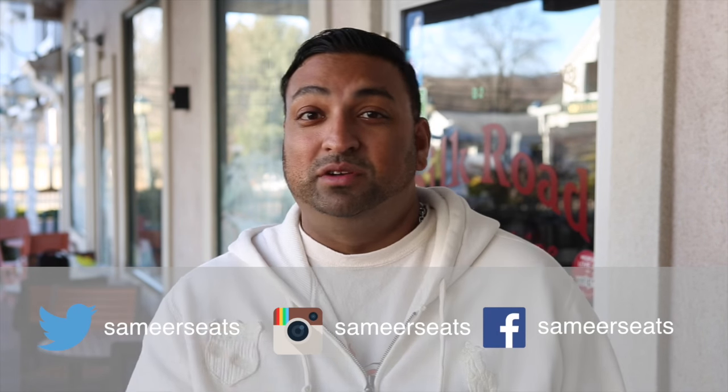I hope you enjoyed this episode. Be sure to follow me on Twitter, Instagram, Facebook — Sameer's Eats, that's where it's at. I also got a Snapchat account, which is like really weird.